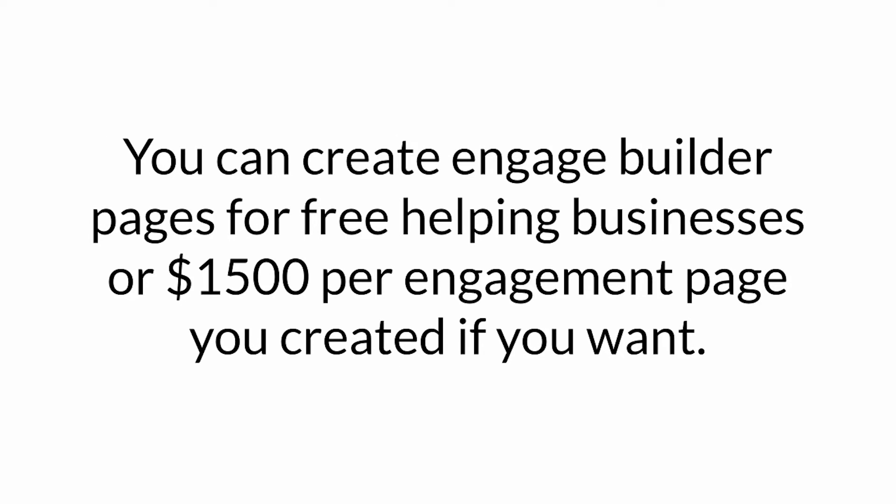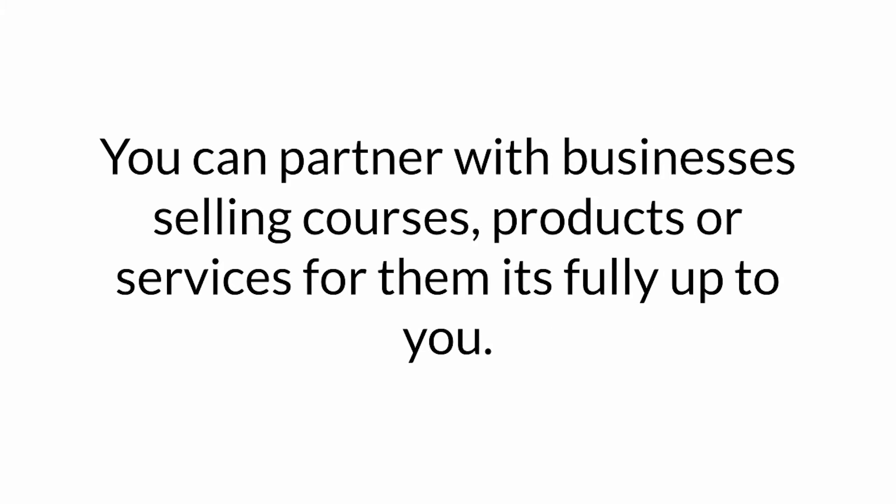You can create EngageBuilder pages for free helping businesses, or set up pages for $1,500 per engagement page you create if you want. You can partner with businesses selling courses, products, or services for them. It's fully up to you.